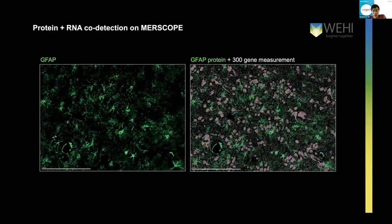Beyond RNA profiling, we've also tried to do protein and RNA co-detection on MERSCOPE. Here is a human brain tissue where we added a GFAP antibody to label the astrocytes, and then we can overlay the RNA measurements and the protein measurements on the same tissue. This has been working very well, and it doesn't add too much time to the workflow. It's actually quite essential in terms of cell segmentation, which I'll talk about later.